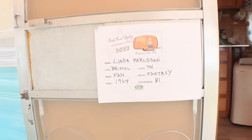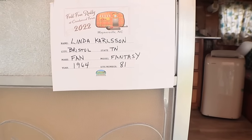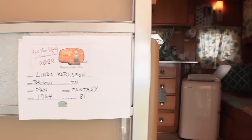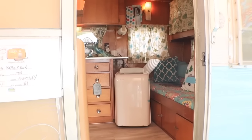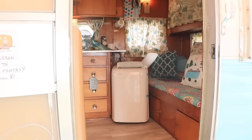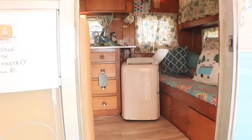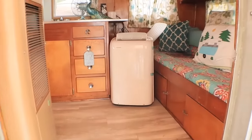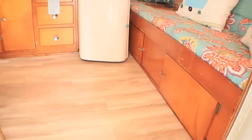This one is a 1964 Fantasy. It did not disappoint because from the door I can literally tell it's going to take on the same theme in here. It has that same Breakfast at Tiffany's color going on. I love it. Let's take a look inside.